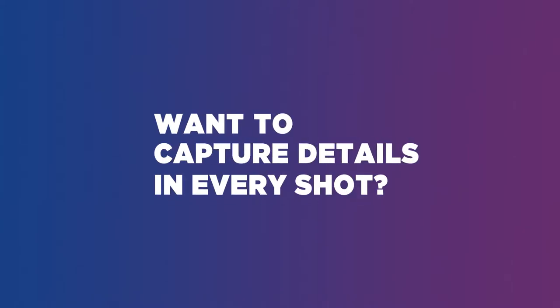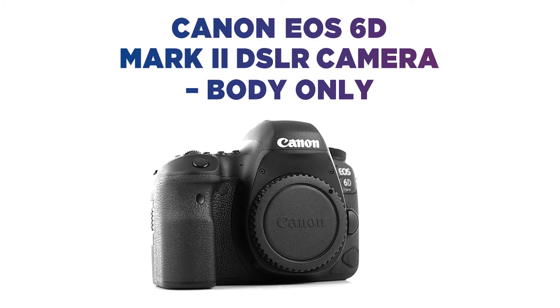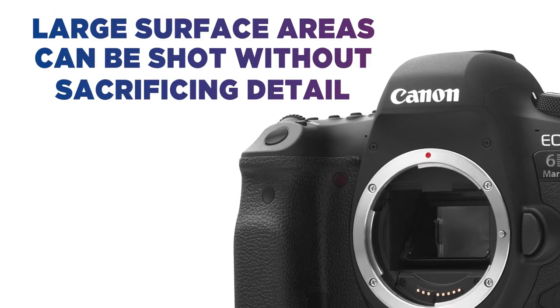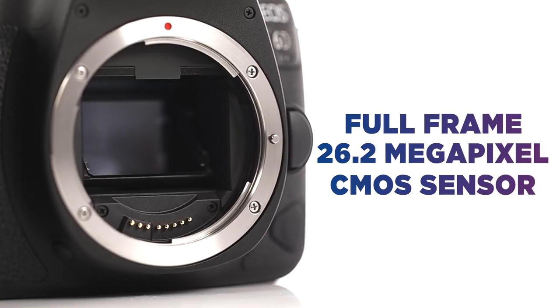Want to capture details in every shot? You can capture every little thing in frame with this Canon DSLR camera. Pictures with a large surface area can be shot without sacrificing detail thanks to the full-frame 26.2 megapixel CMOS sensor.